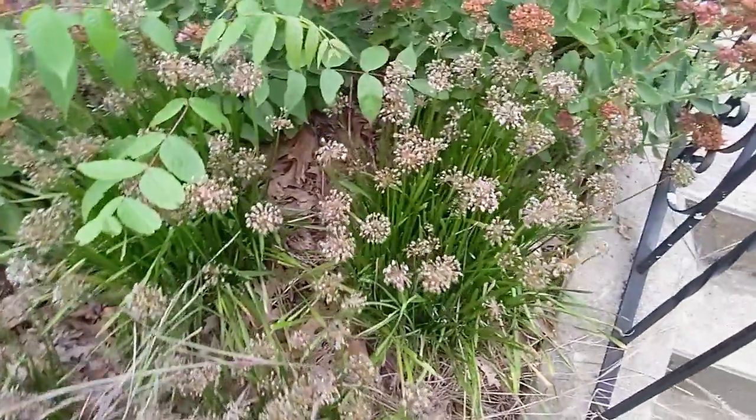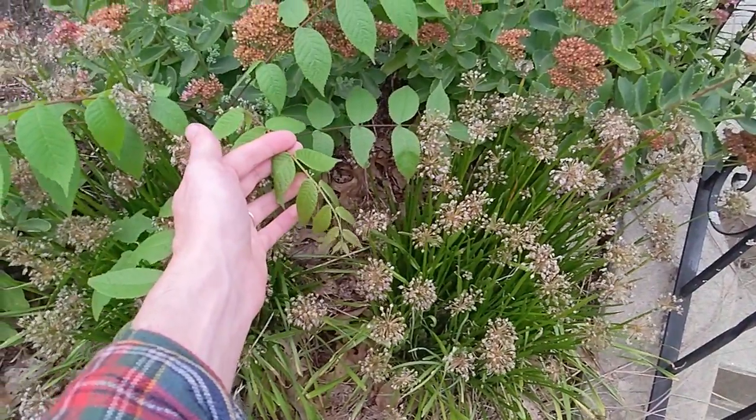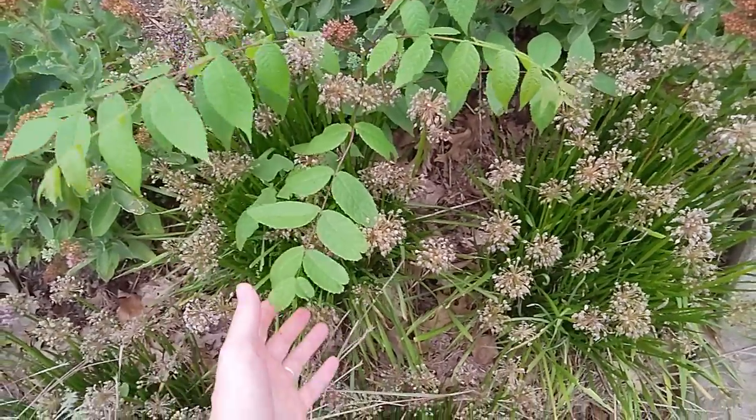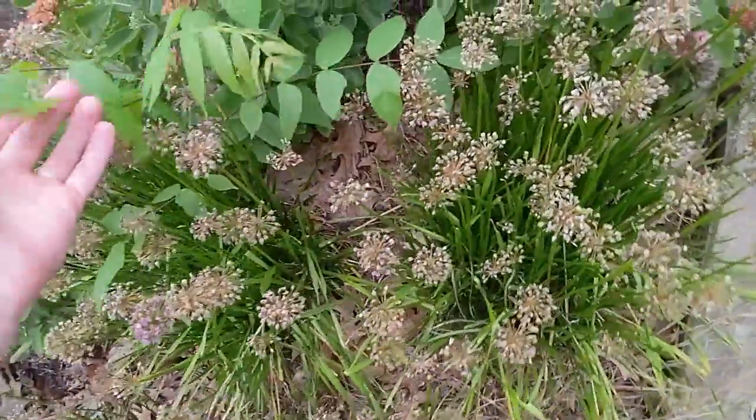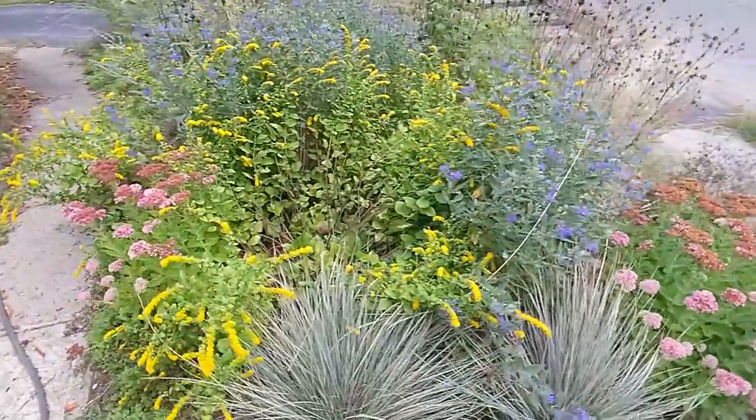I think this is like a walnut or a hickory growing here. I need to take this out and transplant it because it's going to get embedded — or maybe I just leave it and see what happens.